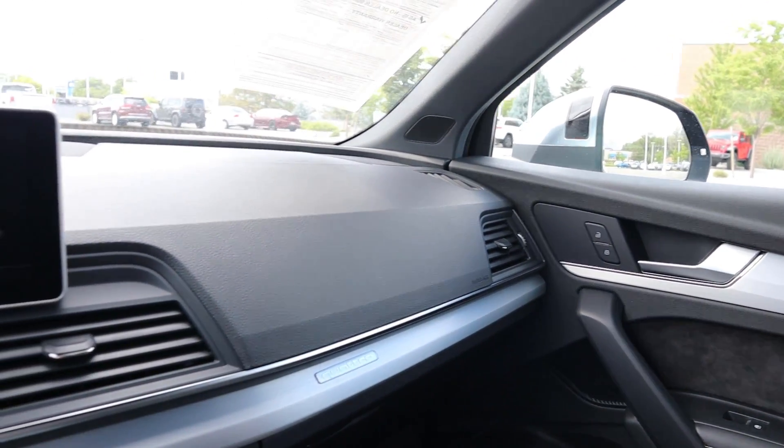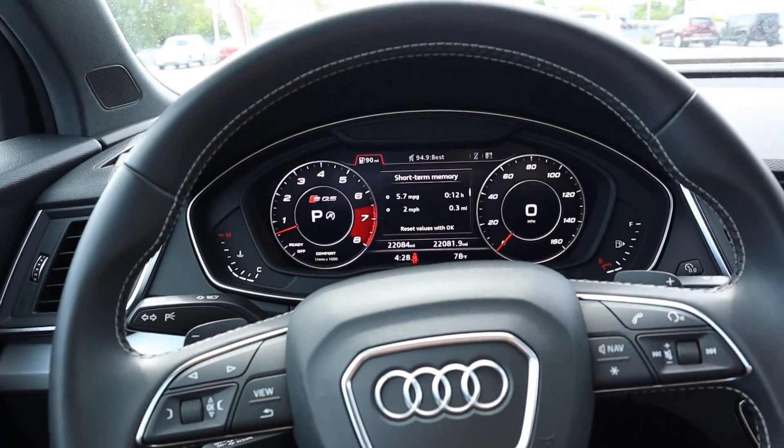Now that we're done with the interior, let's quickly get into pricing. Check the dealer's website for the most up-to-date price — as of making this video, this one is priced in the mid-40s with 22,000 miles on the odometer. Newer SQ5s go from around $60,000 up to $70,000 depending on options. Used ones like this in the 40s, or even less for older higher-mileage examples, represent really good value for a performance luxury SUV. Let's take this SQ5 out and see how it drives.